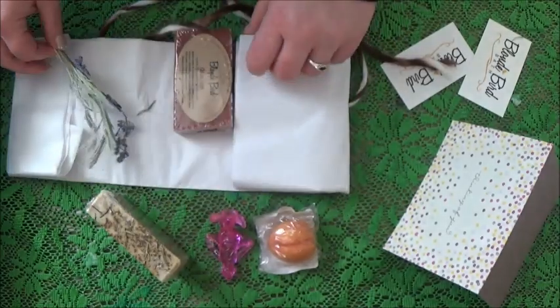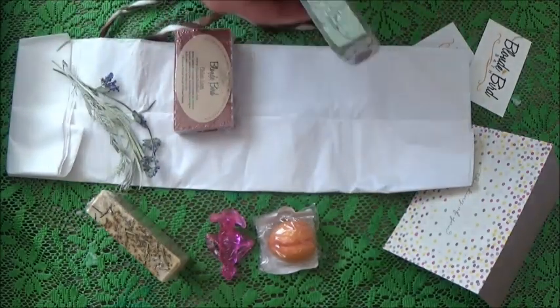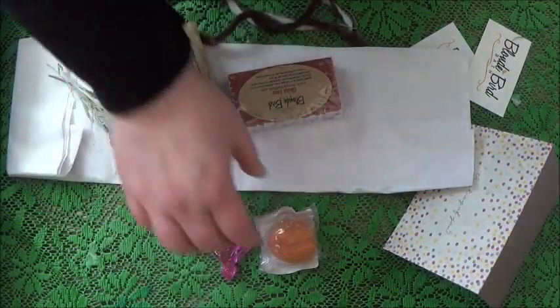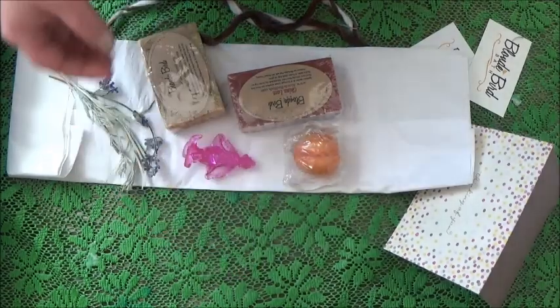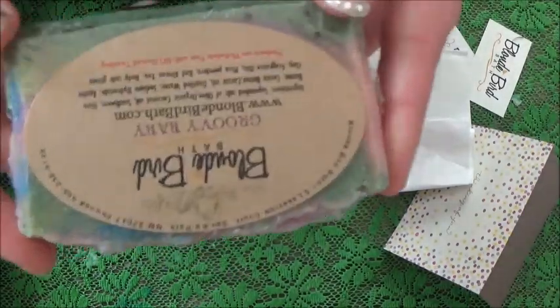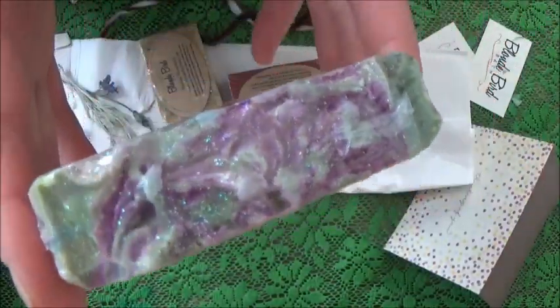Alrighty, let's open this up. What have we got? Two more — that is so generous! Three bars of soap, a bath melt, and a little toy for the kiddies. That is very generous. So this one here is Groovy Baby — I love it. That is so funky.